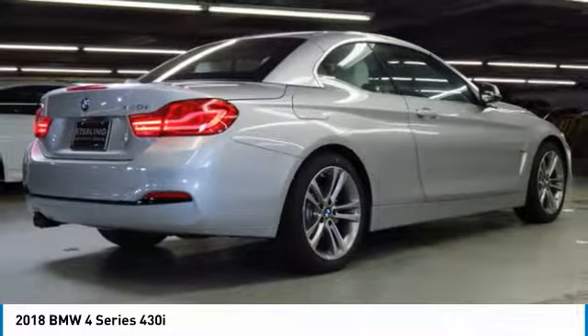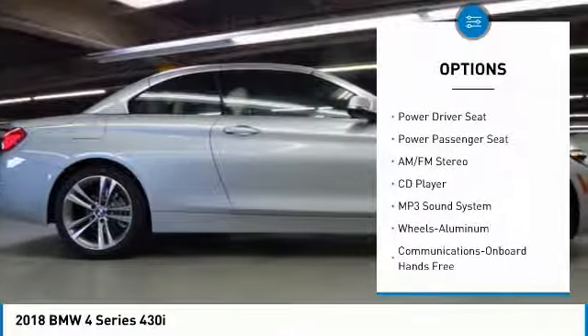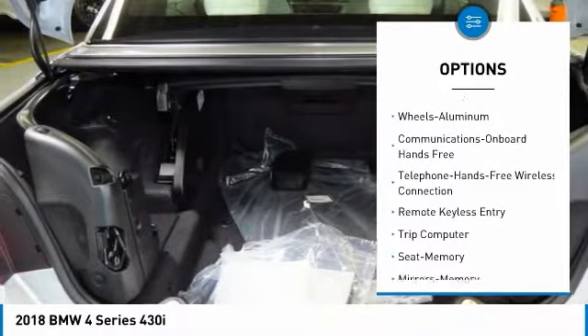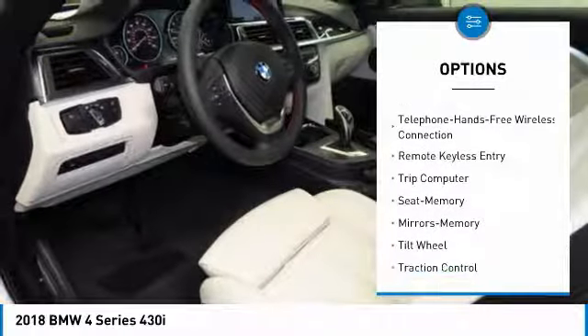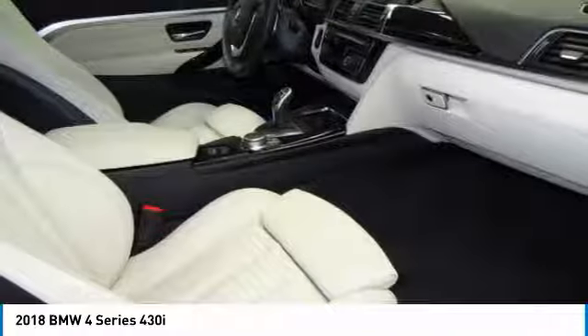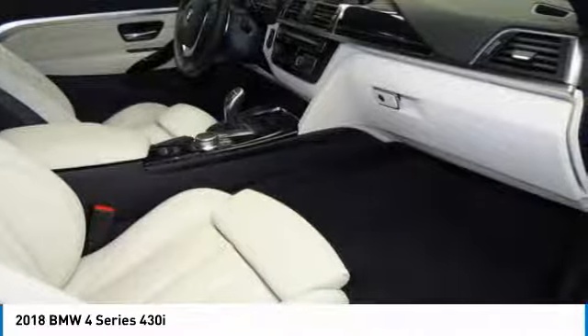Here are some of this vehicle's great options: traction control, power passenger seat, anti-lock braking system, Bluetooth wireless data link for hands-free phone, air conditioning, power steering, home link garage door opener, floor mats, aluminum wheels, and cruise control.